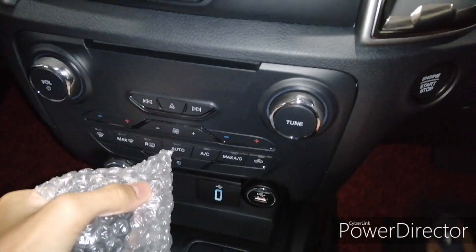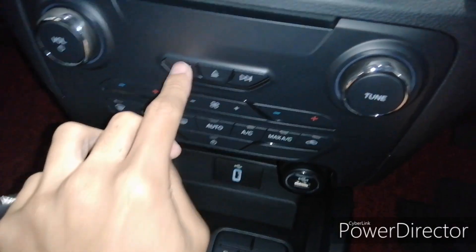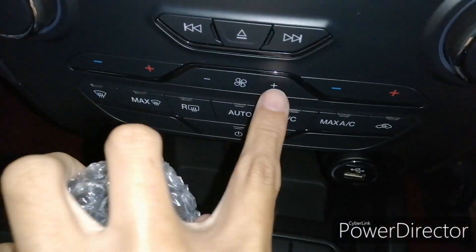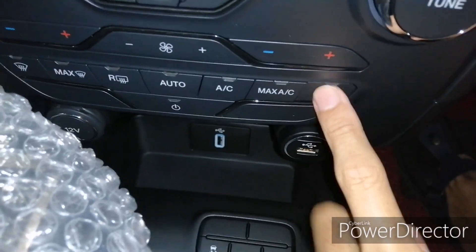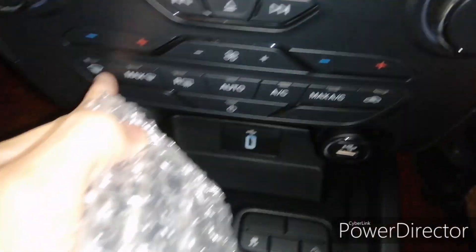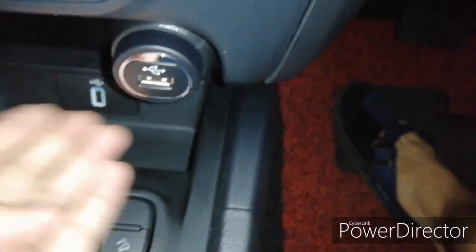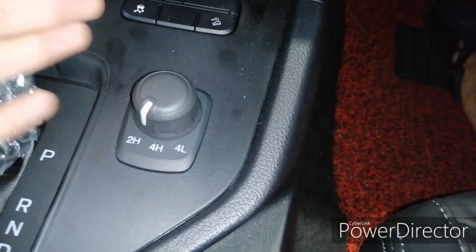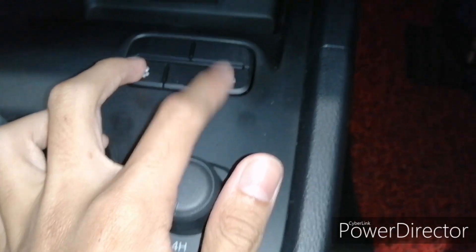Down here you get your touchscreen head unit controls — this is your tuner for FM and AM, and this is your volume and power knob. This is your hazard indicator. Down here you get dual-zone climate control with fan speed and temperature settings, along with different mode settings including de-icing, max air conditioning, and auto mode, plus rear and front defrost. You also get two USB ports, a 12-volt socket, and your selector for two-wheel drive and four-wheel drive.